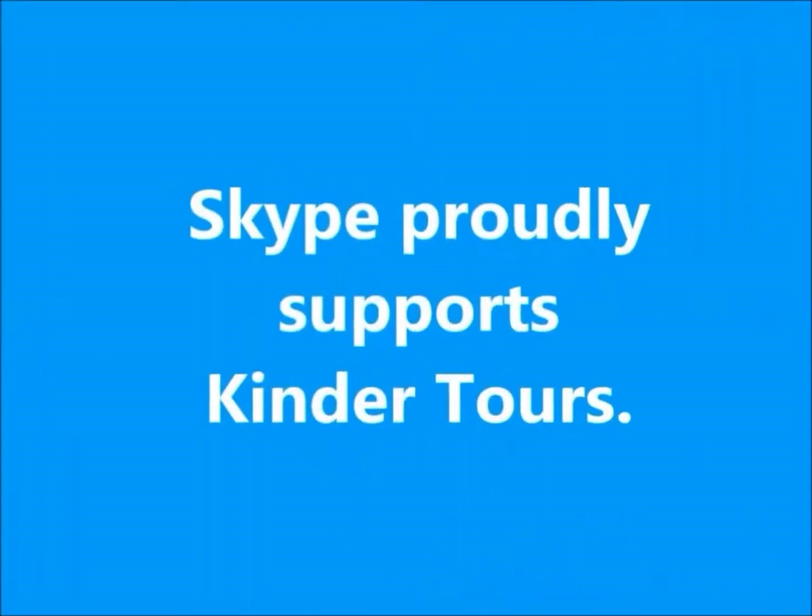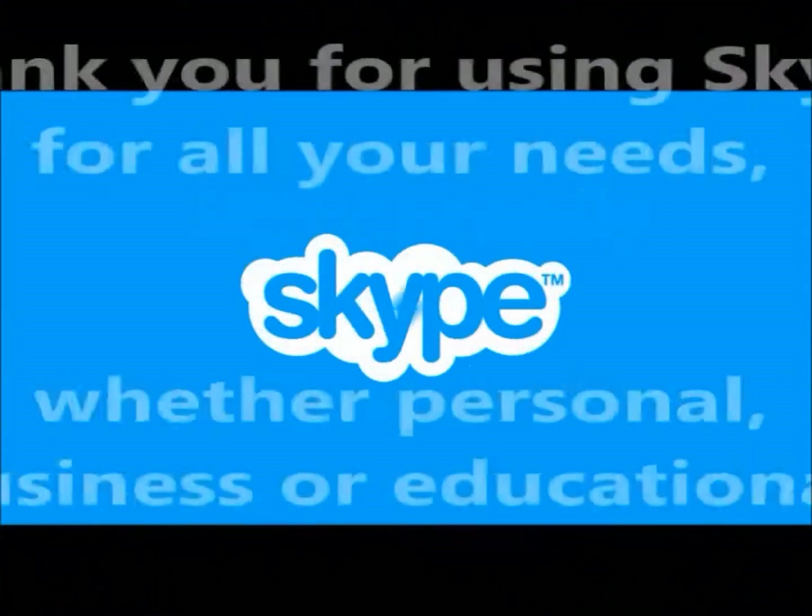And now I'll wave on my sponsor. Hello, welcome to Skype.